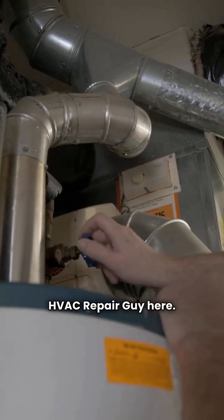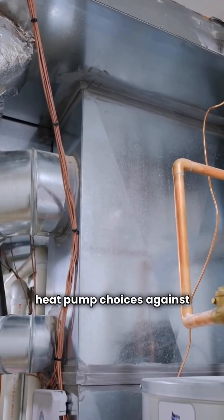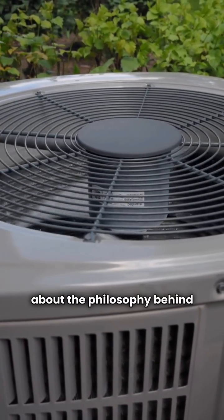Hey everybody, HVAC Repair Guy here. Today we're pitting two popular ducted split heat pump choices against each other: Tempstar and NextGen. This isn't just about specs, folks — it's about the philosophy behind the label.